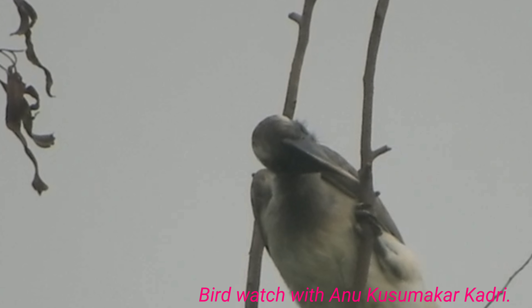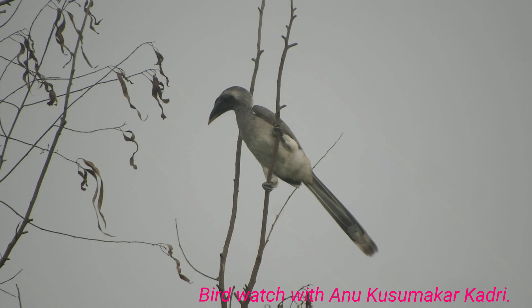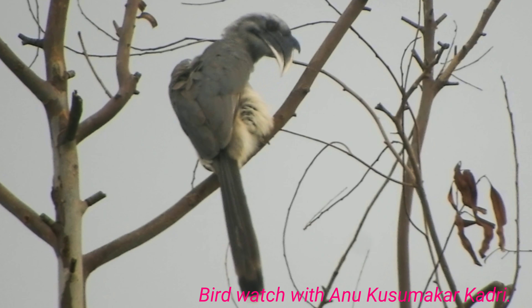From the Himalayan foothills southwards through the Indian peninsula, it is also found in parts of Pakistan, Nepal, and Bangladesh.